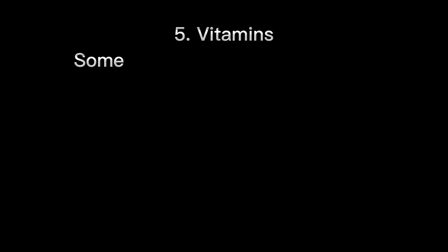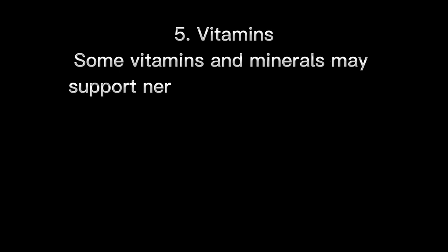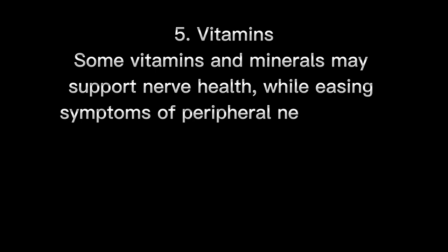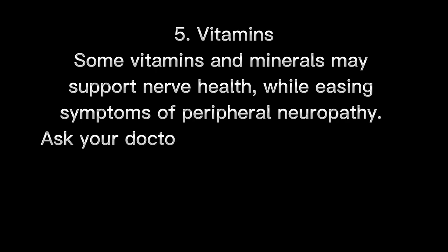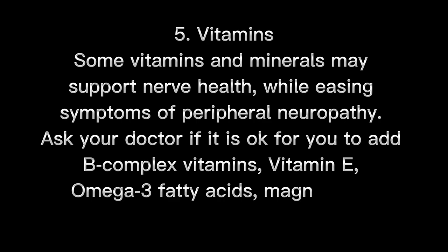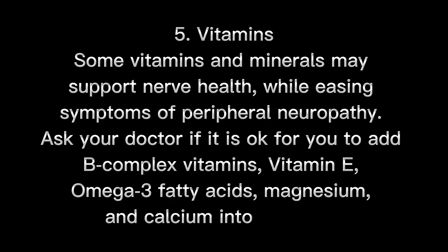5. Vitamins. Some vitamins and minerals may support nerve health while easing symptoms of peripheral neuropathy. Ask your doctor if it is okay for you to add B-complex vitamins, vitamin E, omega-3 fatty acids, magnesium, and calcium into your diet.